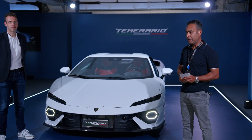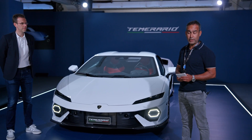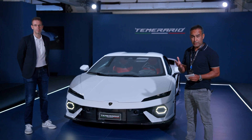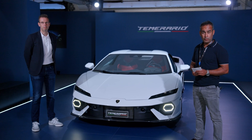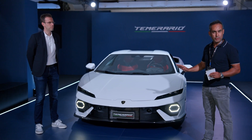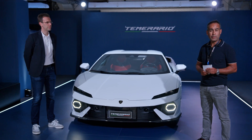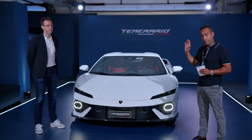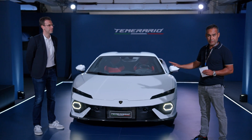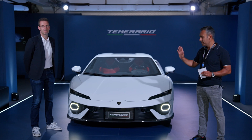It's a very significant car — it's the all-new replacement for the Huracan, which was Lamborghini's most successful car to date. 29,000 sold, so this has a big job to do, and it is brand new from the ground up. Everything is new: brand new aluminium space frame chassis, the V10 is gone, twin turbo V8, three electric motors — it's a technological tour de force.